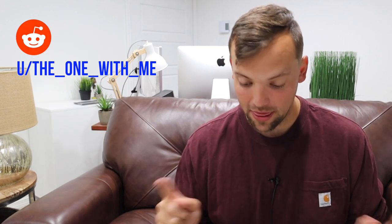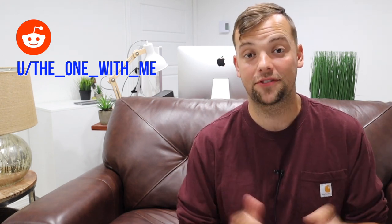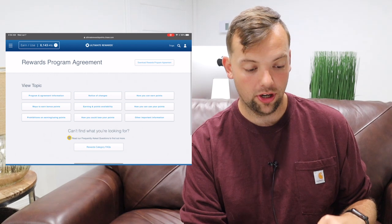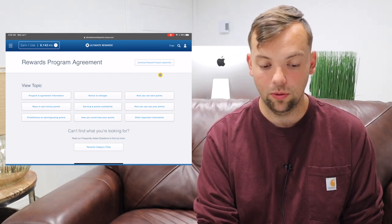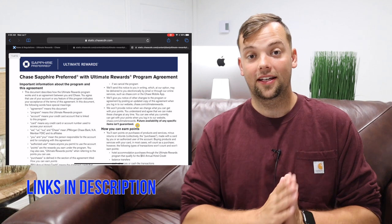I want to give a shout out to Reddit user TheOneWithMe — he was the first person I saw post about this on Reddit, he discovered it, so massive shout out to him. But you can find this information yourself by logging into your account. If you have the Preferred or the Reserve, you can see these cardholder agreements. If you go to your Ultimate Rewards portal, scroll to the bottom to the additional links, and click 'rewards program agreement,' then click 'download rewards program agreement,' it brings you to the same document that's going around Reddit right now — straight from Chase's website.